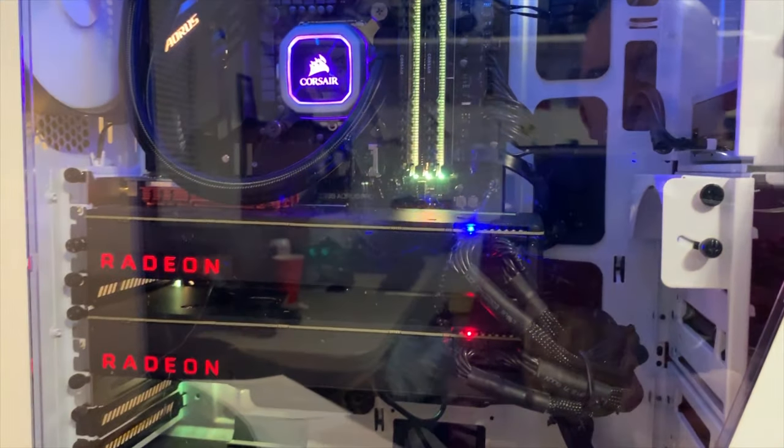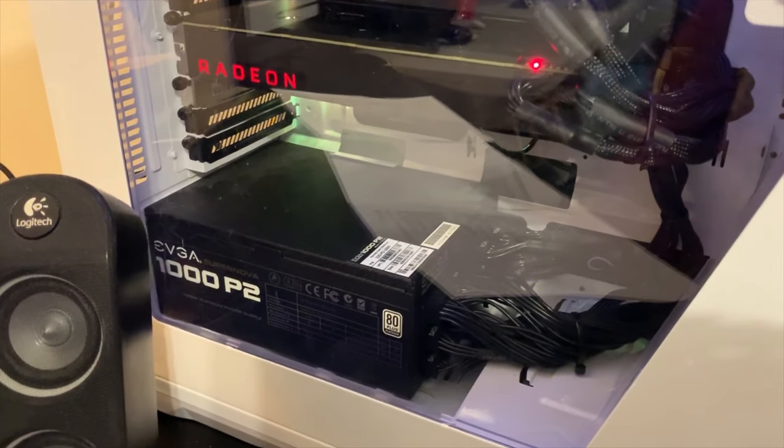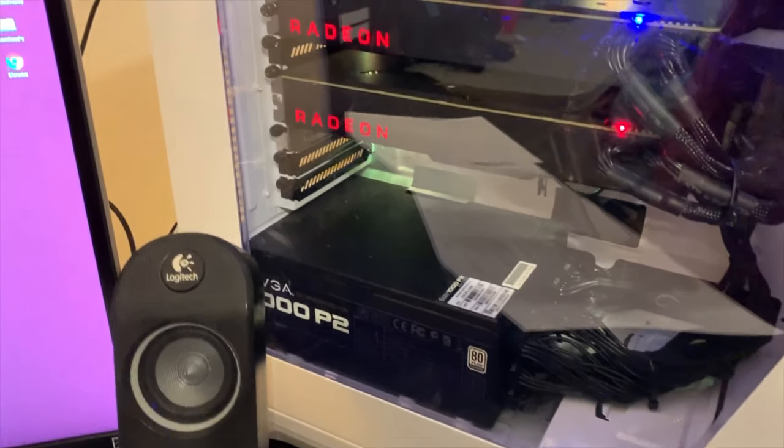I kept the power supply the same because when I first bought my power supply I went with the biggest I could afford at the time, and it's held fine — it's working fine with both the Vegas.